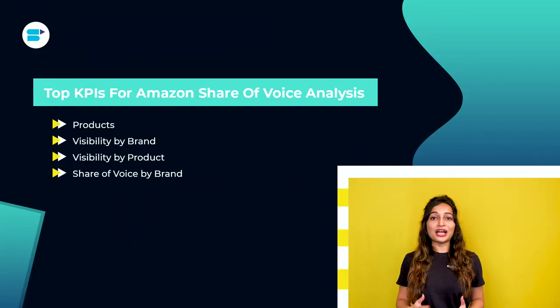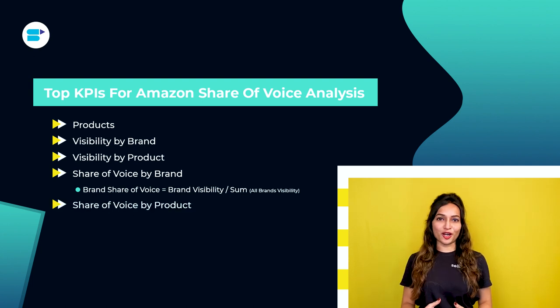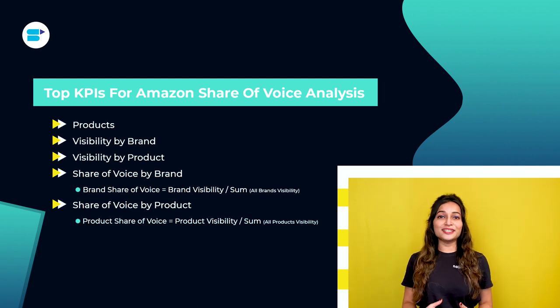Next is share of voice by brand — the competitive landscape in terms of visibility on page one for the evaluated search terms for the time period studied. It is calculated as: brand share of voice = brand visibility ÷ sum of all brands' visibility. Next is share of voice by product — the percentage of a brand's average visible product in the competitive landscape on page one. It is calculated as: product share of voice = product visibility ÷ sum of all products' visibility.